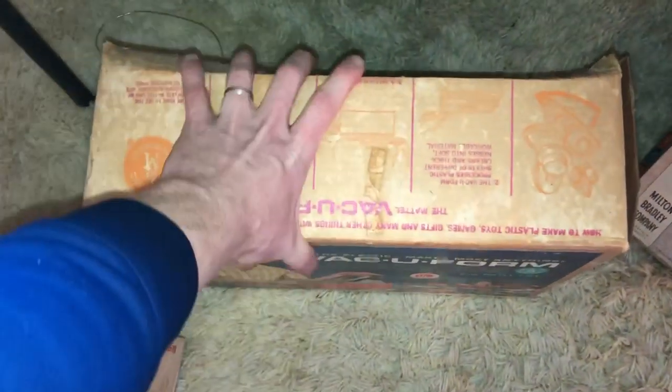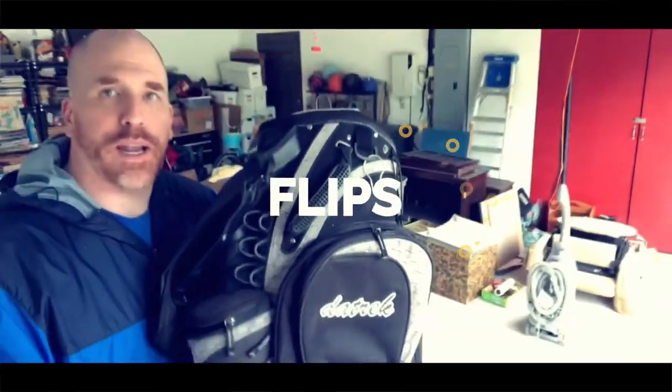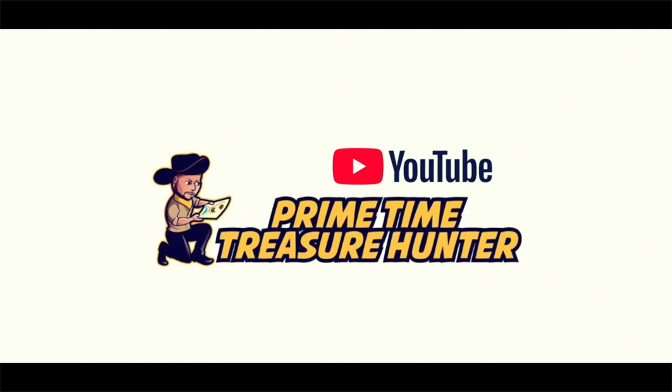Those ceramic animals were pretty cool and this is pretty neat as well. Hey everyone, it's Dominic the Primetime Treasure Hunter. Welcome back to another video. I hope you all enjoyed that estate sale hunt we went to yesterday at that house from 1847. If you didn't check it out, go back — it was a lot of fun, with a lot of cool treasure hunting tips in that one.